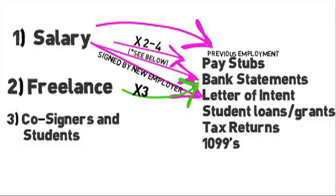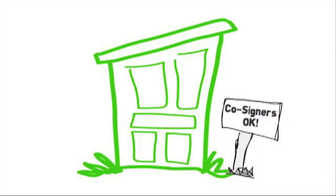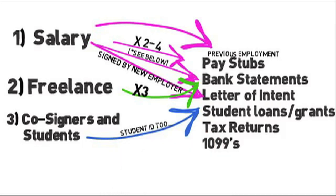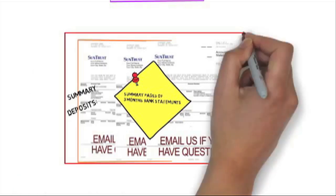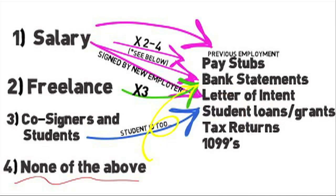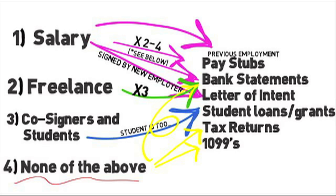If the property you are applying for accepts cosigners, have your cosigner watch this video and go through the same steps. Even if you have a cosigner, you will still need to apply and follow these instructions. If you're a student, provide a copy of your student ID. If you have income from student loans, provide proof of those as well. If you're not sure any of these cover you, or maybe you have another source of income we haven't covered, ask yourself: what can you provide as a supplement to the previous recommendations that will show the landlord you can pay rent? Additional bank statements, 1099s, tax returns, savings account — we'll leave it up to you. We'll present it to the landlord and if he requests anything else, we'll let you know.